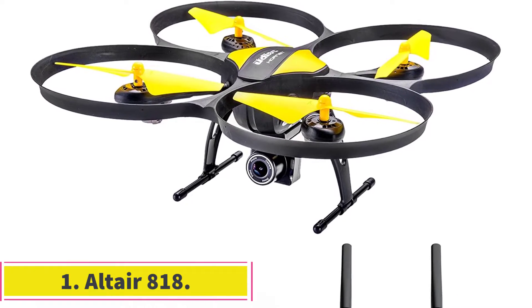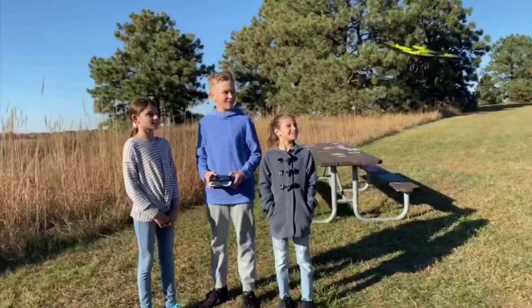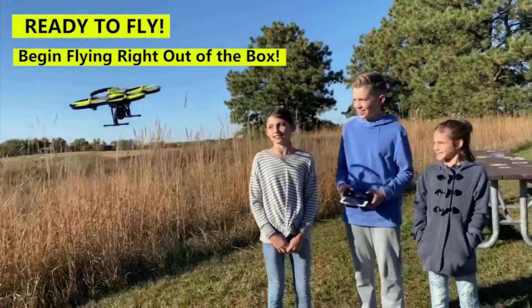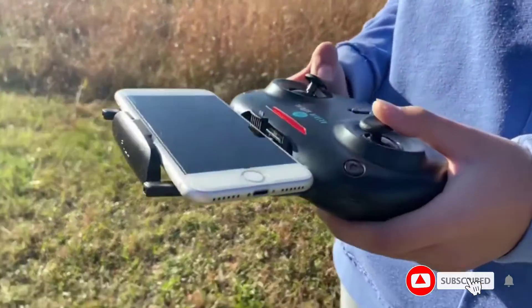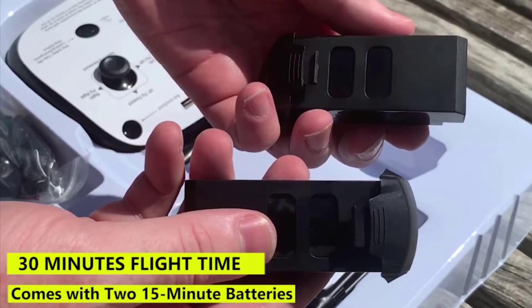We are going to start our best drones for beginners list with a product by Altair. With tons of user-friendly features, the Altair 818 has a special place in drone enthusiasts' hearts. It is essentially the upgraded version of the company's original drone that was a major success. It improves upon it with various speed modes, headless steering, the ability to hold altitude, and some video and photo features.